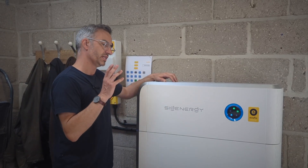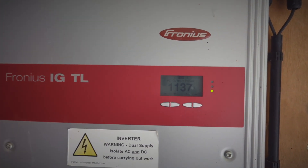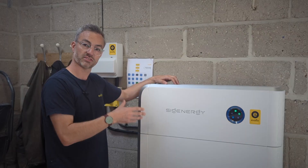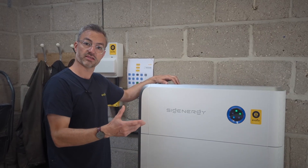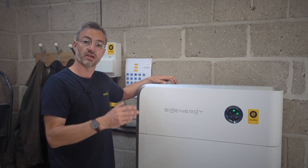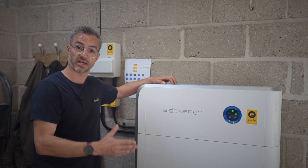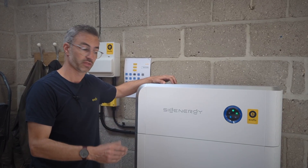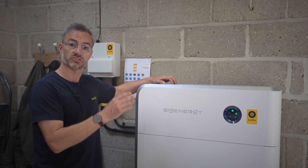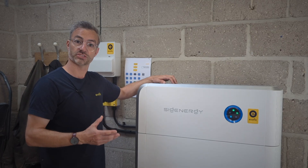What we've done here is link up their existing feed-in tariff and inverter system and store all the excess energy into a battery, as opposed to it going back to the grid. You may think that actually stops them being paid for their generation, however if you write to your feed-in provider — the government-backed scheme — we have all the templates for that. You are allowed to store the energy into a battery and still be paid for your generation.